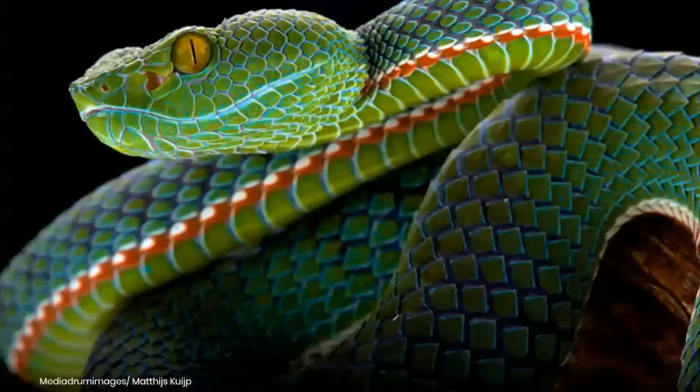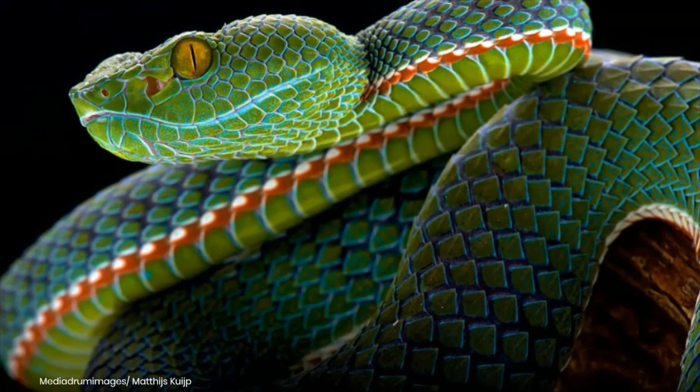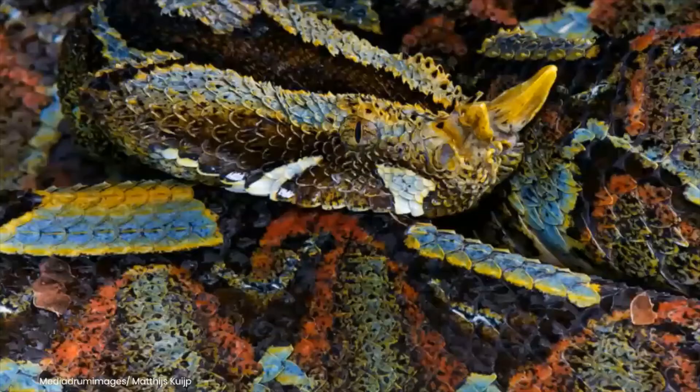This photo shows a Siamese peninsula pit viper, which can be found in Malaysia. It has a distinct red and white stripe that runs along the side of its body and a reddish-brown tail.